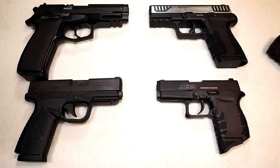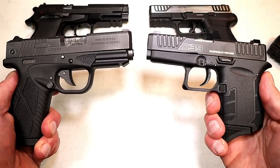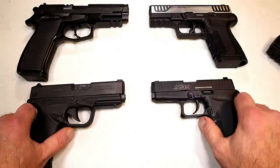Hey there friends, thanks for checking in. It's time for another handgun showdown. We have a good one today — it's Bursa vs. Diamondback, and this is where the viewers of this channel decide which of these companies makes the better handguns.